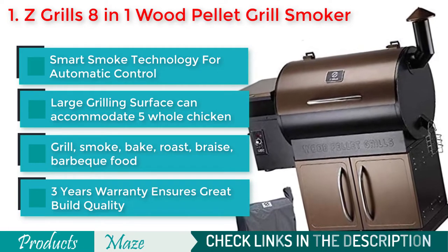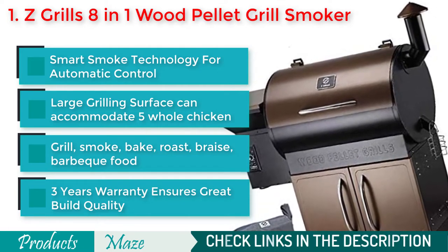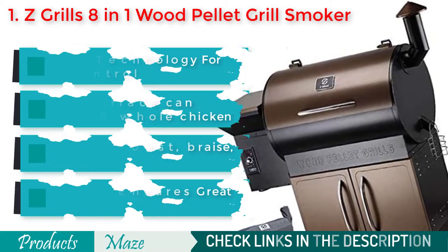Because of its strong build quality, this will last years to come. To assure you about the quality, the manufacturer offers a 3-year warranty.